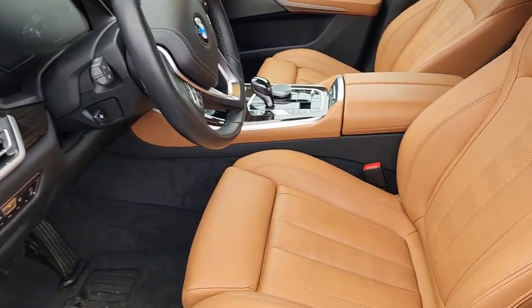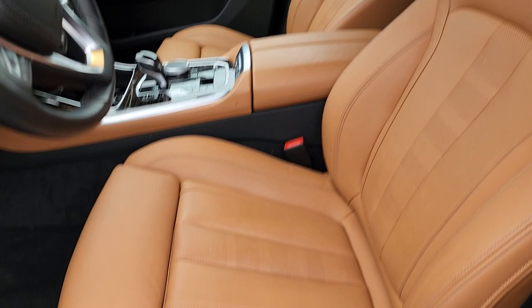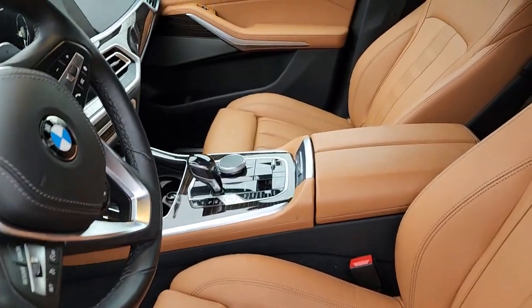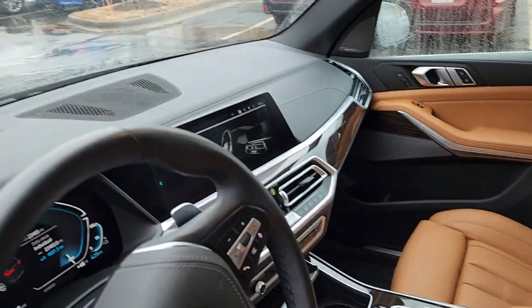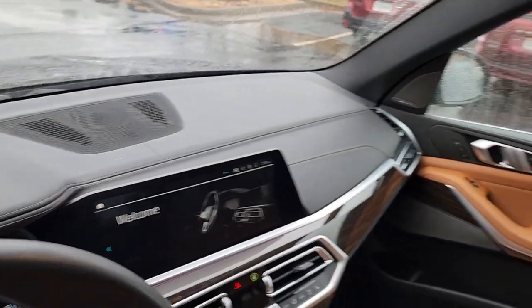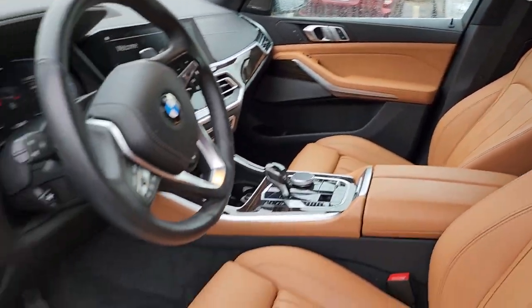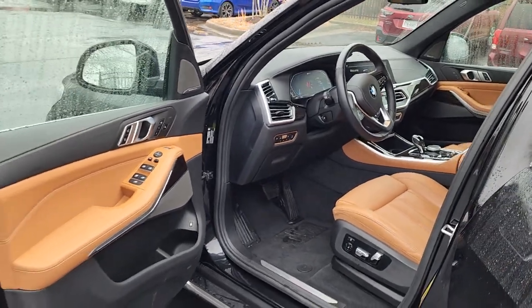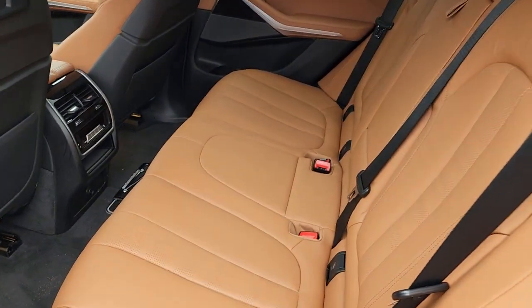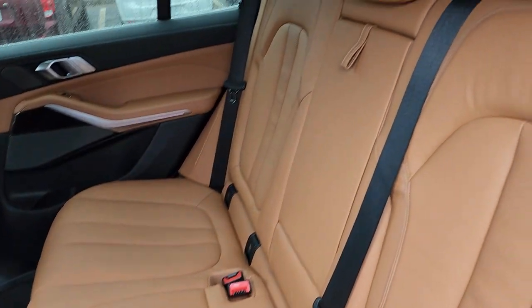Looking at the interior — it does have the multi-contour seats. Those are the buttons inside of a button, so you know you have the multi-contours. It's a really clean car.